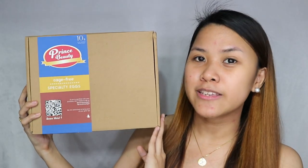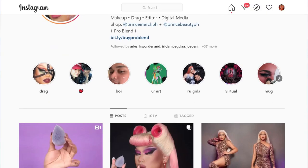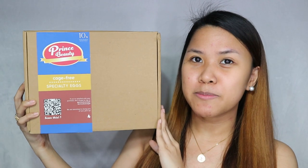The brand that we're gonna be reviewing is called Prince Beauty. Prince Beauty is owned by drag makeup artist and makeup transformation herself, Prince Myrtle — I'm not sure if I pronounced your last name correctly, Mommy, I'm sorry. So this is the PR package.